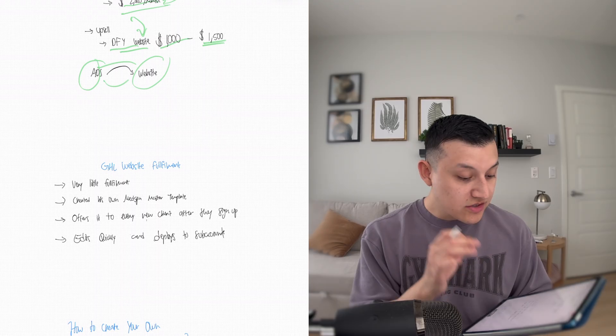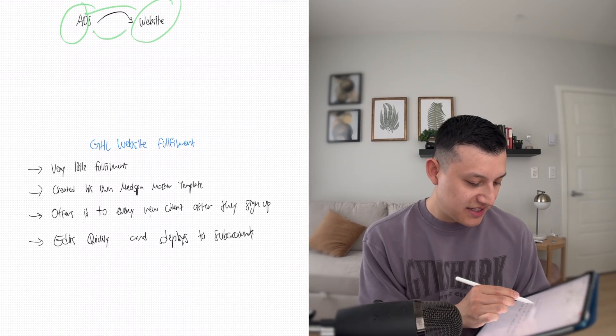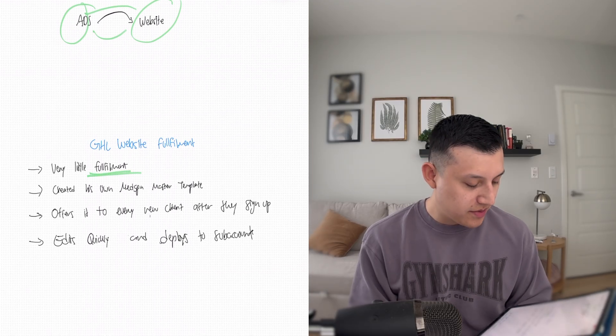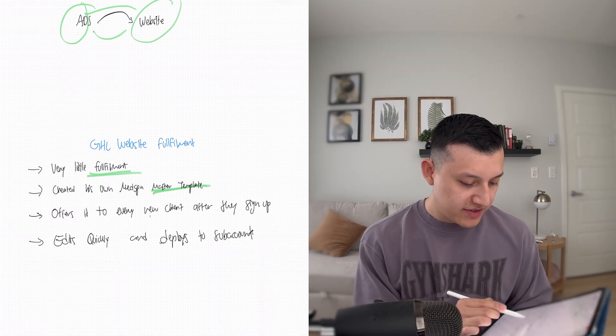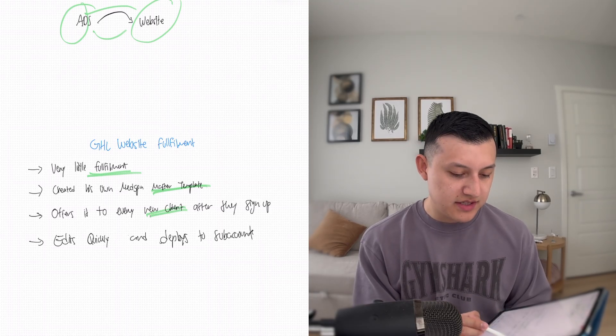The next thing I asked him is: how do you sell websites without adding much complexity? If you're already busy doing the lead gen, the ads, setting up the campaigns — how are you setting up websites for these clients? What he told me is he created a really good website for that specific niche. And because all of his clients are in the same niche, he just has the one really good template that he built, and that's the one he offers to his clients. It takes very little fulfillment — he's already built the website. It's a master template with the services that a lot of these types of businesses offer, and he offers it to every new client when they sign up.